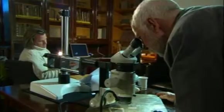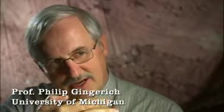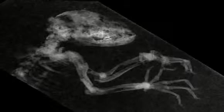And Ida's teeth show that she had a mainly vegetarian diet, most probably supplemented with the occasional insect. But that's not the only secret they reveal. Close inspection shows that she died at a critical point in her dental development. X-rays can get the shadows of what's behind what you can see.